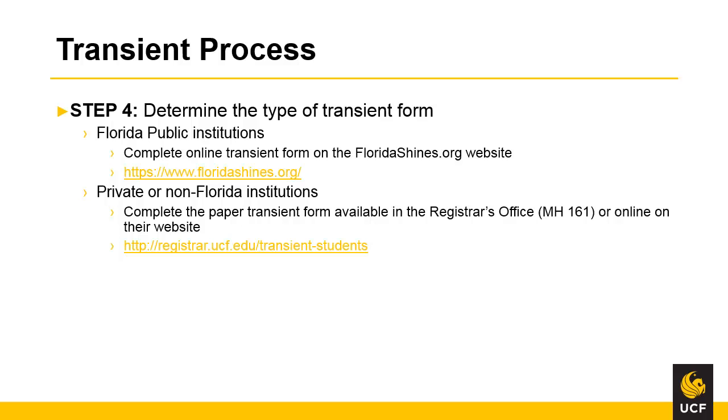The fourth step in the transient process is to determine the type of transient form you will use. For the Florida College System and the State University System of Florida institutions, you will complete the online transient form through the floridashines.org website. Please see the description below for a list of all the Florida College System and State University System schools. For private or non-Florida institutions, you will complete the paper transient form available in the registrar's office or online through their website. You may view our non-SUS transient video guide also on our YouTube channel for private or non-Florida institutions.